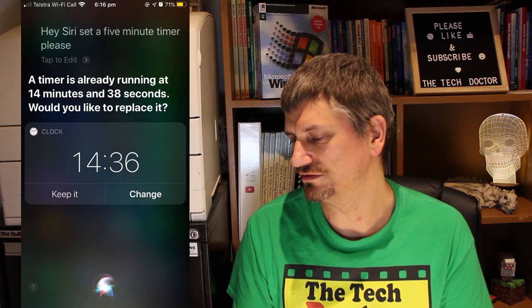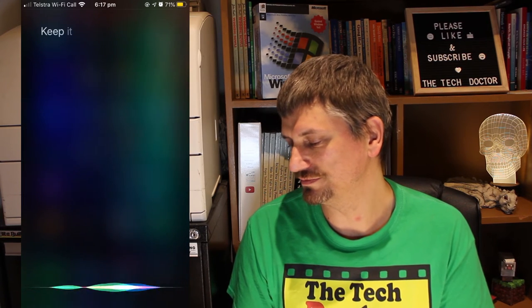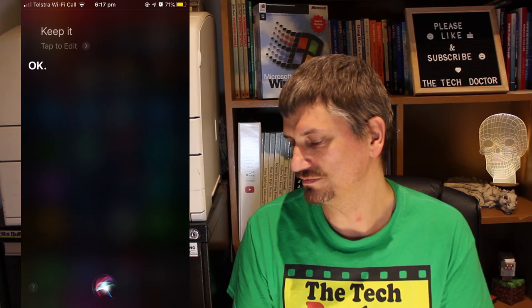But there are the short intervals you sometimes have to manage. I really love using Siri for short reminders — 'Hey Siri, set a 15-minute timer please.' That works great, you can even do it hands-free. The problem appears when you want to set a second timer. 'Hey Siri, set a five-minute timer please.' A timer is already running at 14 minutes and 38 seconds — would you like to replace it? So you can't run more than one timer, which is a little bit annoying.